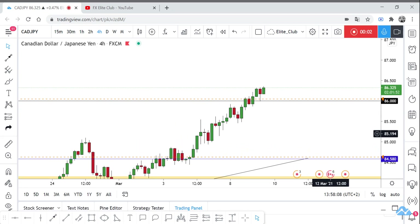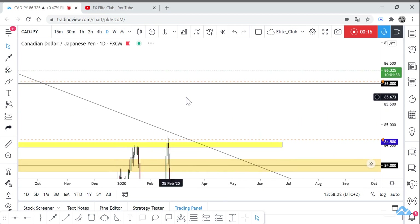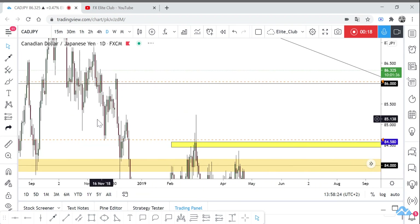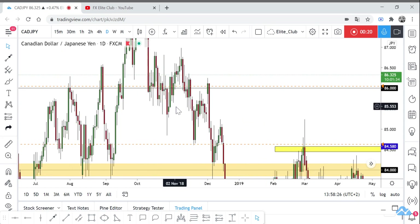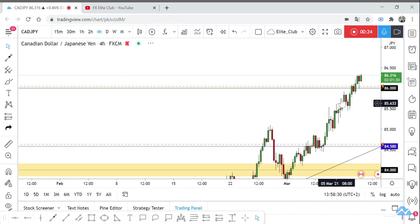Hello traders, hope you enjoy your trading. This is a CAD/JPY new analysis on our higher time frame. We have a major level — the previous resistance at 86.0 — which is a very strong resistance and support area for CAD/JPY, as we see multiple weeks of reaction to this level.